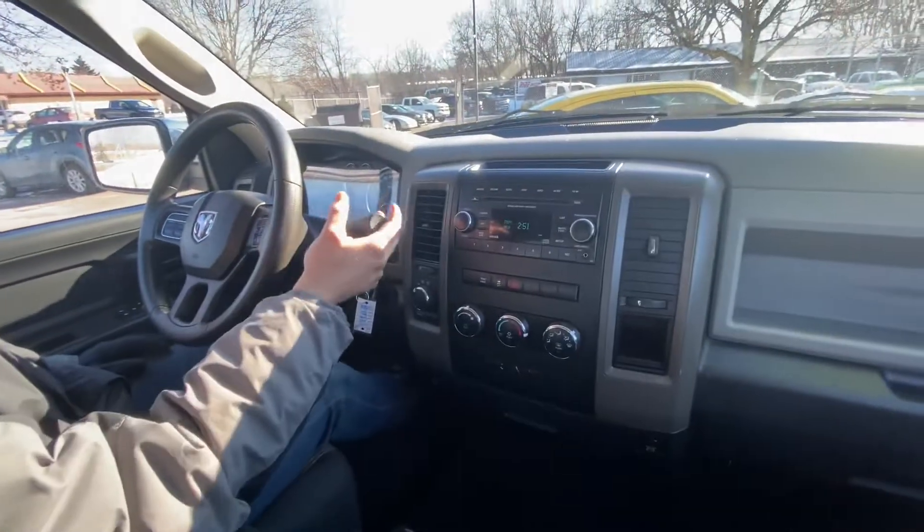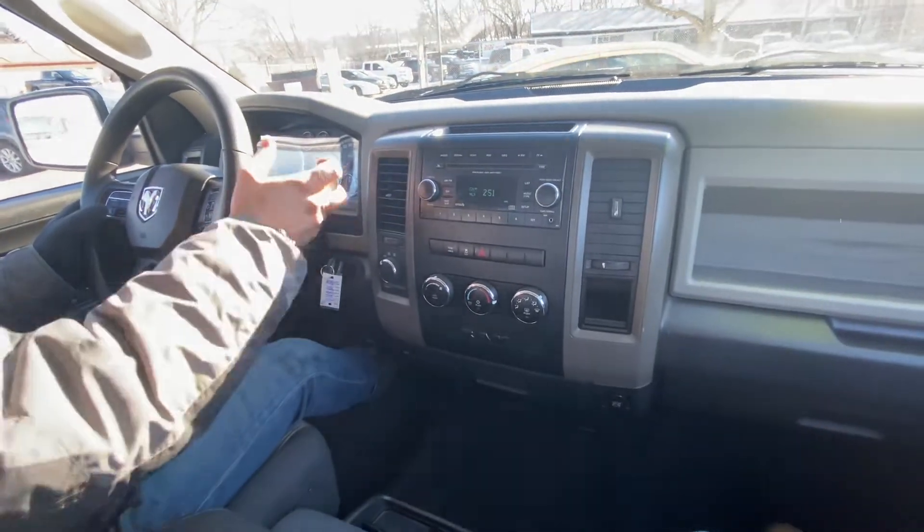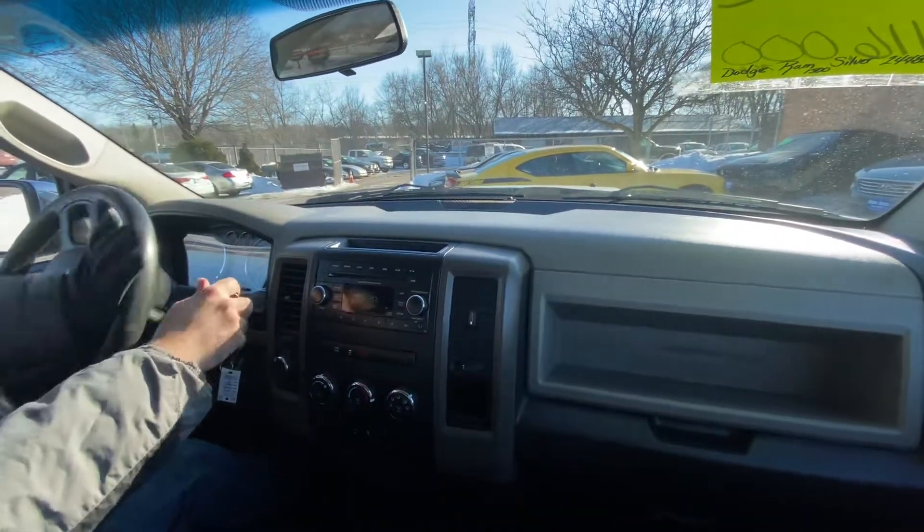The automatic transmission goes from gear to gear without any delays or hard kicks. It's at 116,000 miles — 116,392 to be exact.